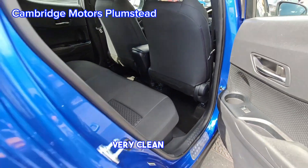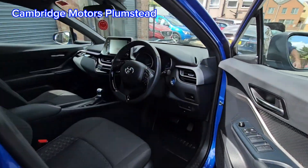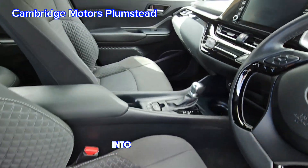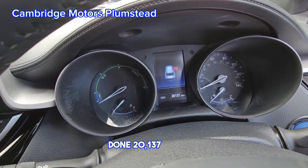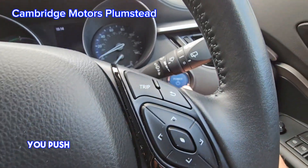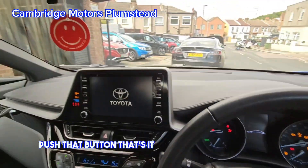Very clean car. Four electric windows, electric mirrors, height-adjustable driver seat. Into the vehicle — it's on 20,137 miles, so low mileage. It's keyless — you push this button here, put on your brake, push that button, and the vehicle's started up.